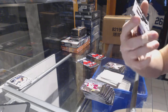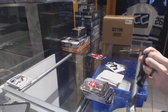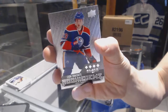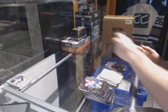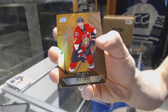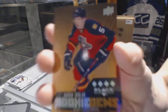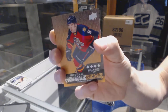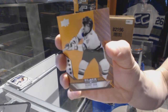Double Diamond for the Ducks — John Gibson. Dual Jersey for the LA Kings — Matt Green. Quad Diamond Rookie for the Edmonton Oilers — Leon Draisaitl. The topper pack has a Single Diamond Orange for the Ottawa Senators — Kyle Turris. Quad Diamond Rookie Orange for the Florida Panthers — Aaron Ekblad.